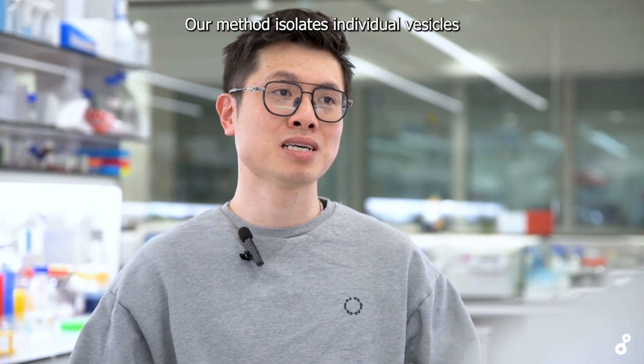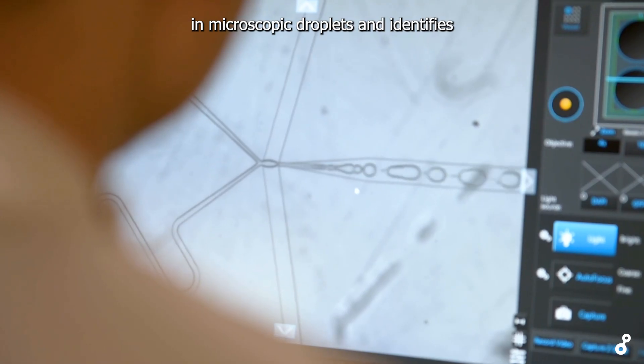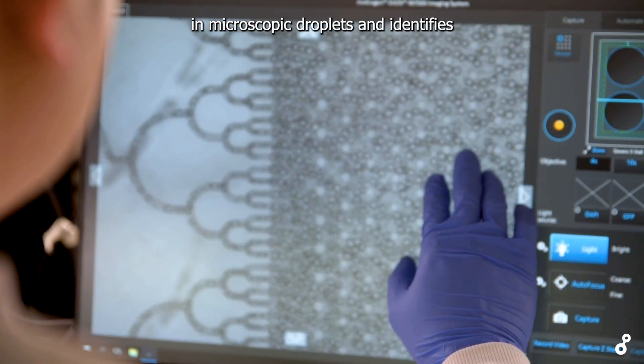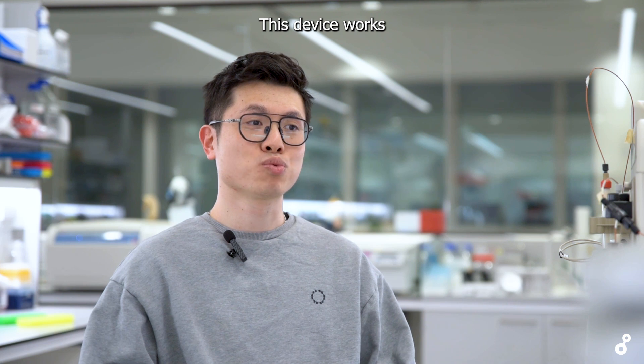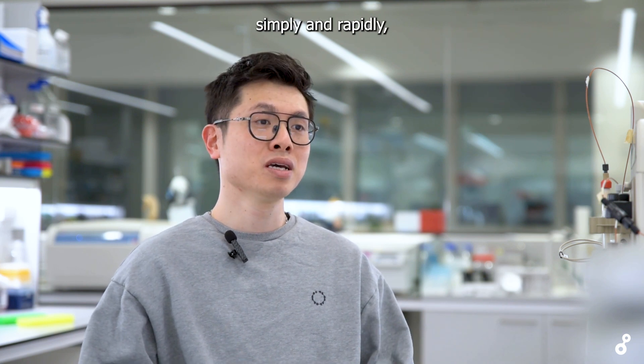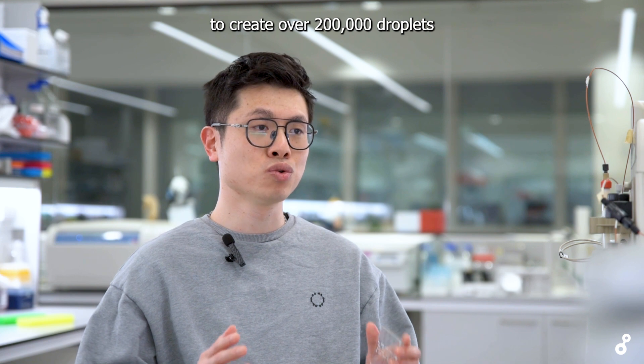Our method isolates individual vesicles released by neurons in microscopic droplets and identifies the disease-associated protein using fluorescent imaging. This device works simply and rapidly, using a syringe mechanism to create over 200,000 droplets in minutes.